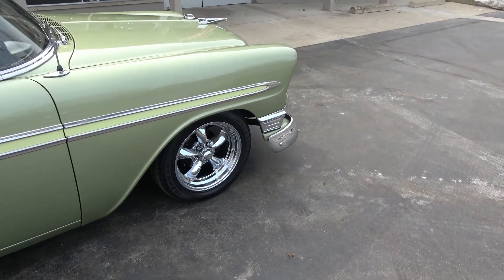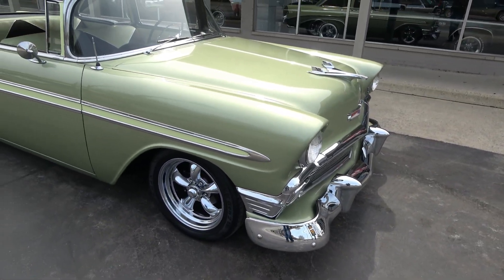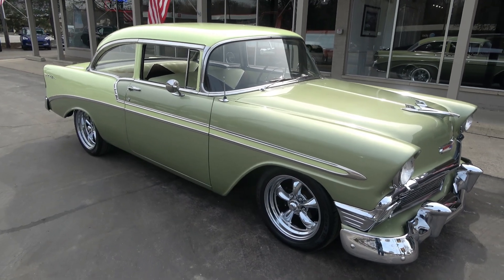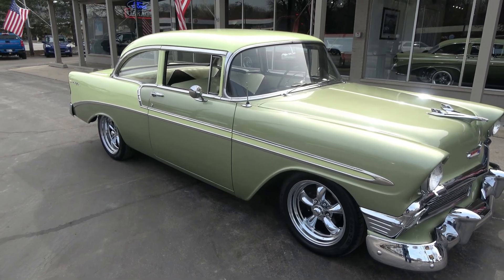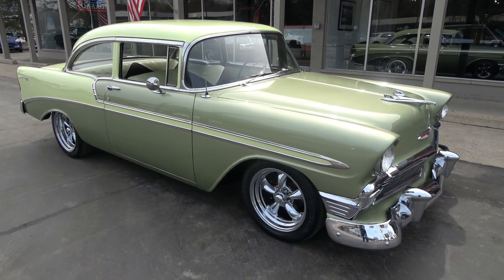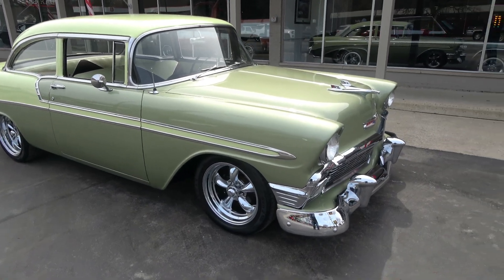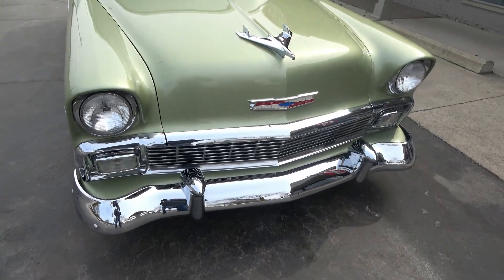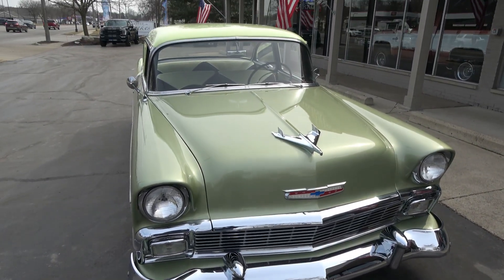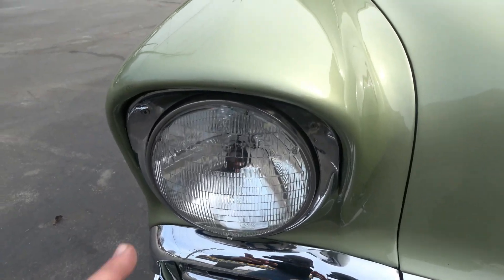The car's got 2-inch drop spindles on the front, and 17 and 18-inch chrome Americans all the way around. If you're a veteran of my videos you've heard me say this before — this car's got eyes, this car's got the look, man. The paint just jumps off it.